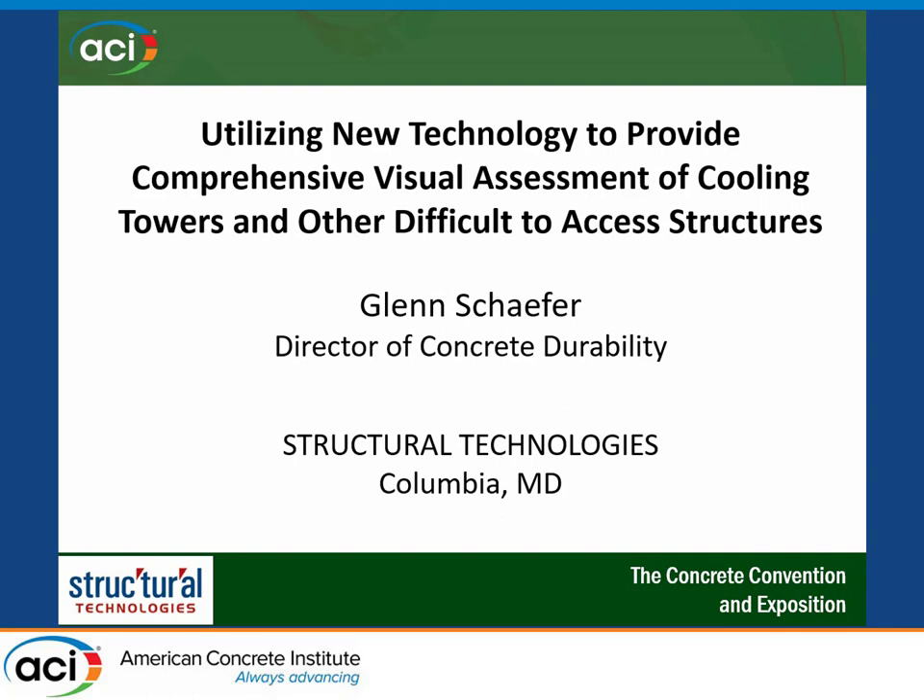Mr. Glenn Schaffer from Structural Technologies. Well, thanks everybody for sticking around. I know these are the coveted end-of-day time slots, and like 30 minutes ago I was thinking a beer would hit the spot right now. This session is much different than normal ACIs — no graphs, no equations, a lot of pictures. What I want to talk about today is some newer technologies that Structural Technologies uses to help in some of our work effort.